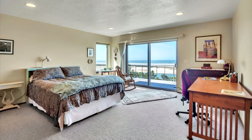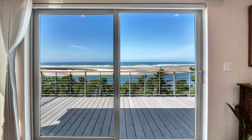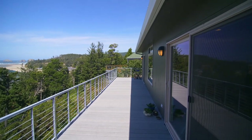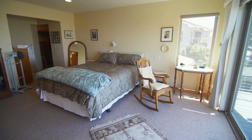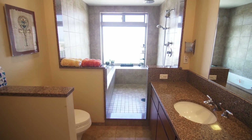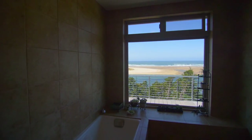On the upper level, in your spacious master suite, you can wake up to ocean views or head out to your large view deck and experience the serenity of the Oregon coast. The master bath is beautifully remodeled in quartz and also includes dramatic views.